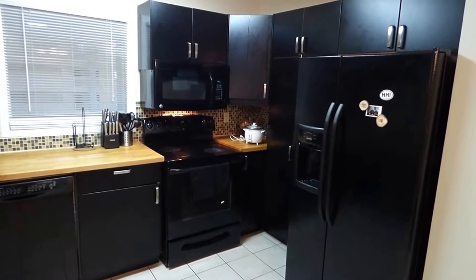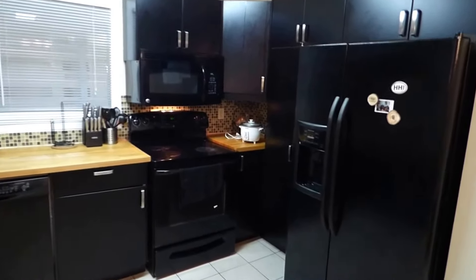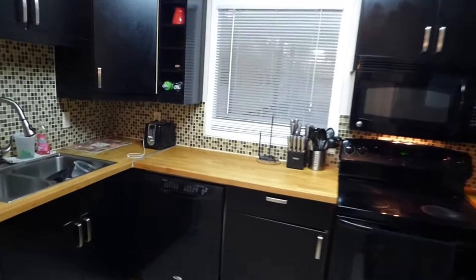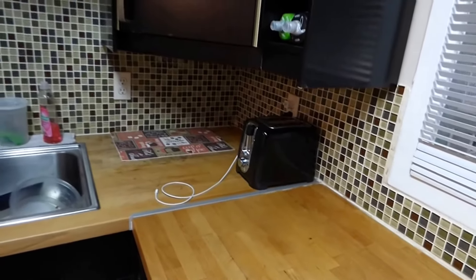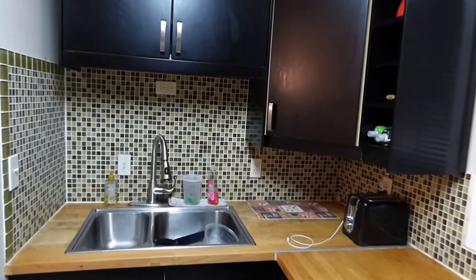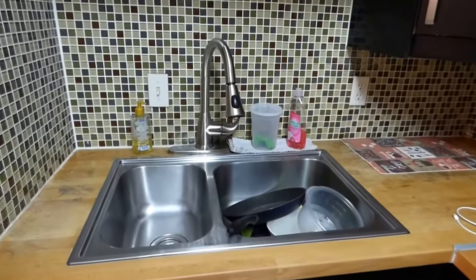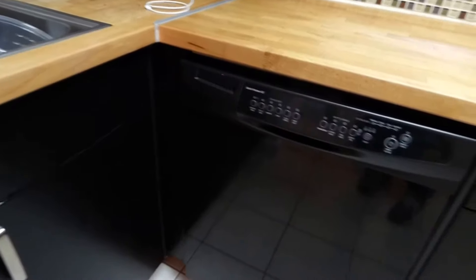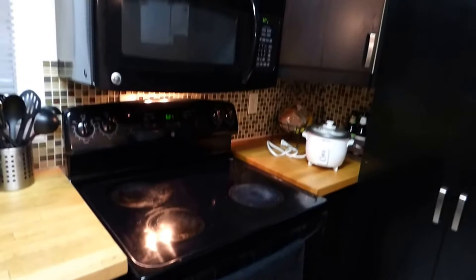There's a vacate clause that allows you, the buyer, to ask them to leave and take over usage for yourself. The black cabinets are not the original — this was the owner's choice to renovate. We also have a butcher block top, which is real wood, and the mosaic backsplash gives a contemporary touch to this kitchen. Stainless steel sink with a modern faucet, quiet Whirlpool dishwasher, ceramic range top, and microwave.